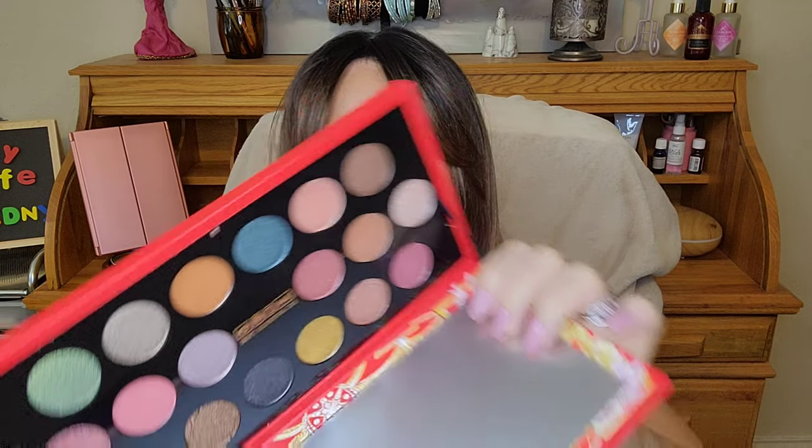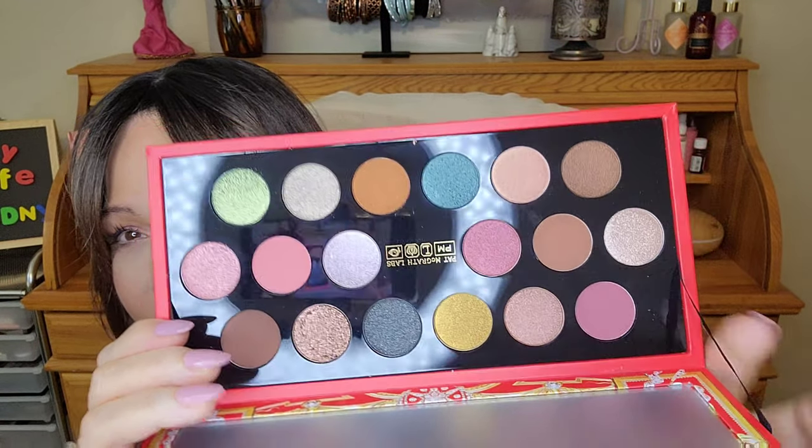First thing I'm gonna show you — super excited because it's not something I normally get — I got the limited edition Pat McGrath palette from Sephora. There are so many swatch videos out there, I'm just gonna swatch a few for you. Look how pretty. Look at these colors, oh my goodness! I'm going ahead and swatching this one, this one, this one. Look at that!